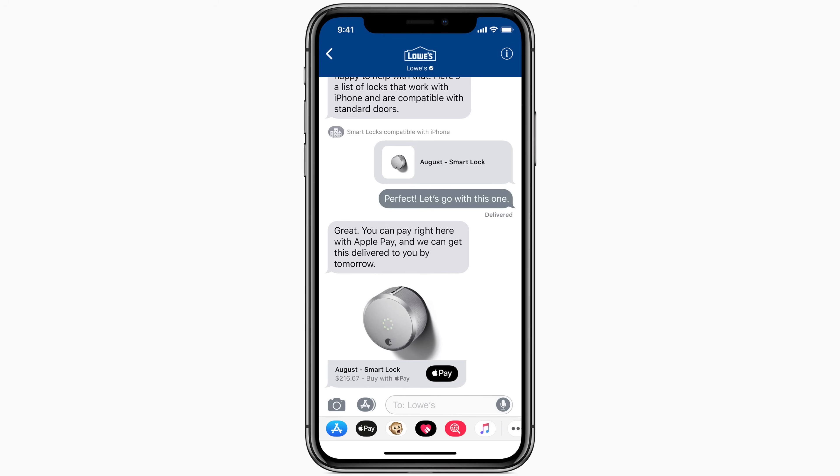A new business chat feature is also coming to iOS 11.3, which allows users to communicate directly with businesses right within Messages. You'll easily be able to have a conversation with a service representative, schedule an appointment, or even make purchases using Apple Pay in the Messages app. This feature will launch in beta when iOS 11.3 is released to the public this spring.